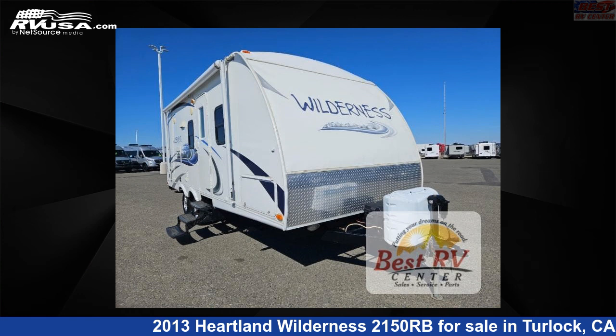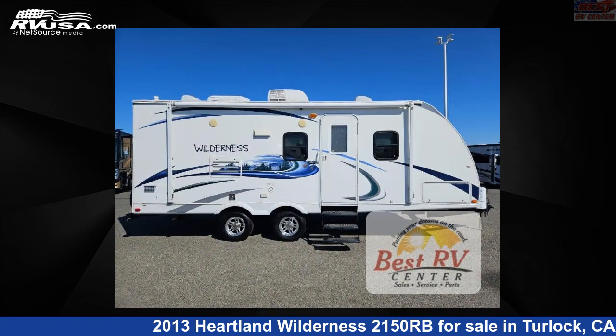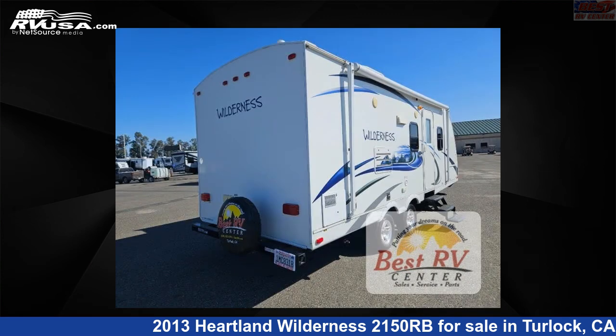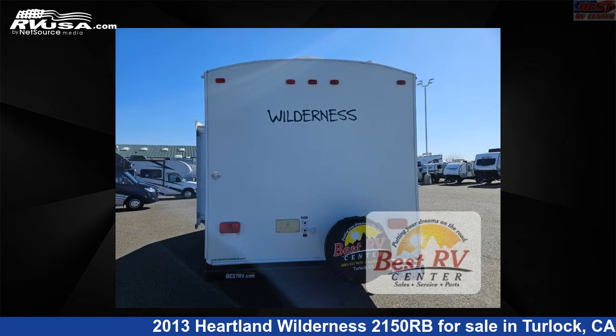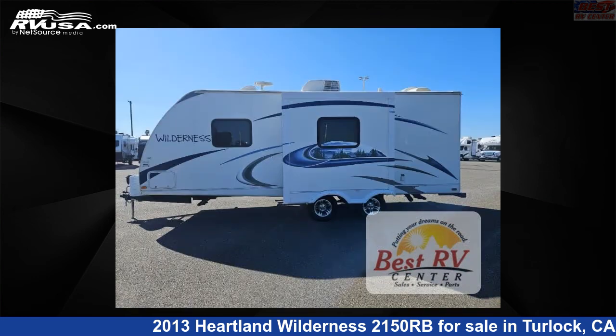This 2013 Heartland Wilderness 2150RB is a travel trailer RV. It is located in Turlock, California, 95382 and is offered for sale by Best RV Center. Click the link in the video description to visit RVUSA.com and see more photos as well as the current price.